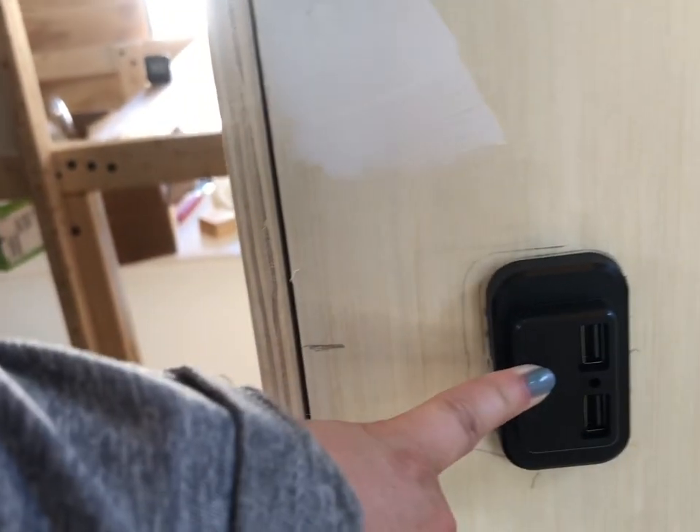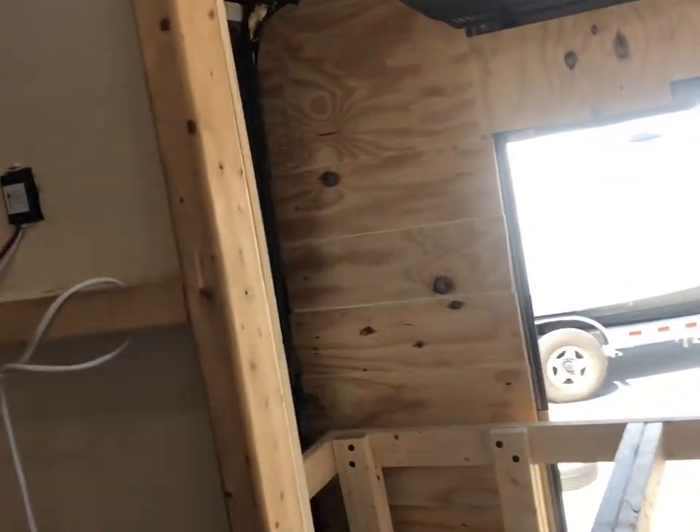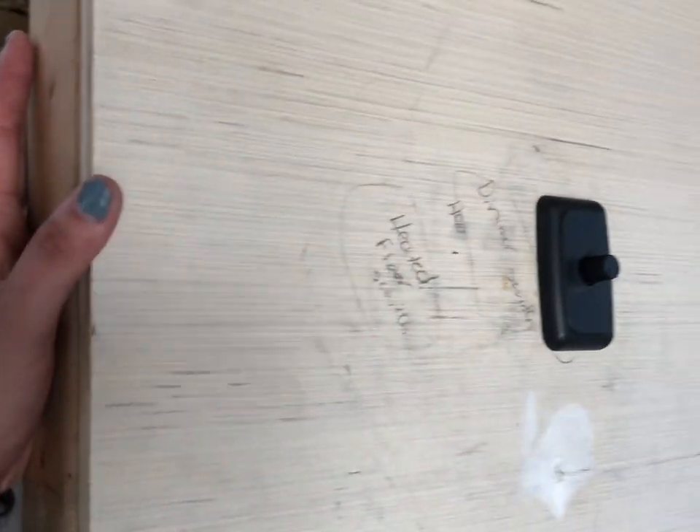Also putting these in — this is our 12-volt USB outlet and this is our 12-volt dimmer switch. There's one over here as well. We've been drawing on our walls to plan things out.